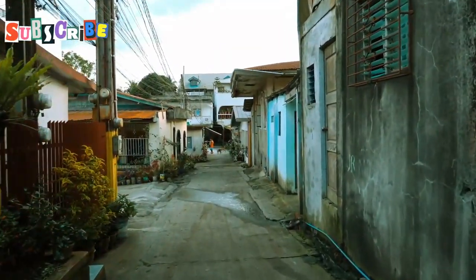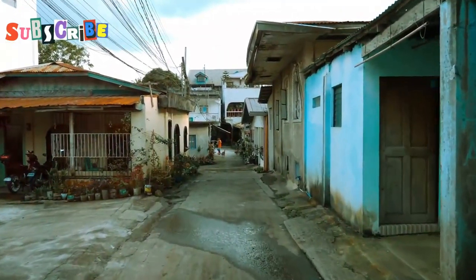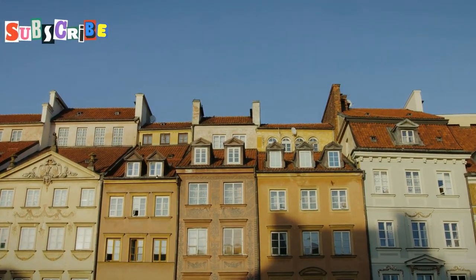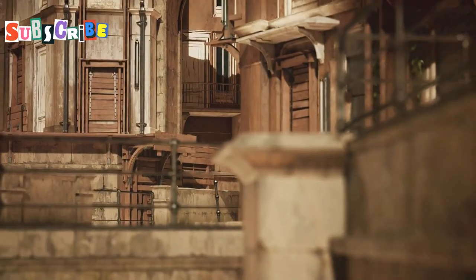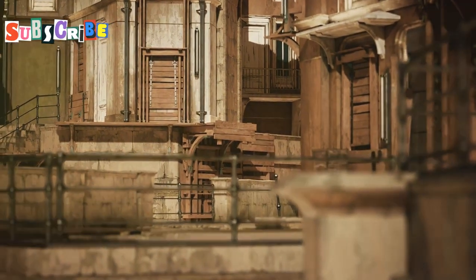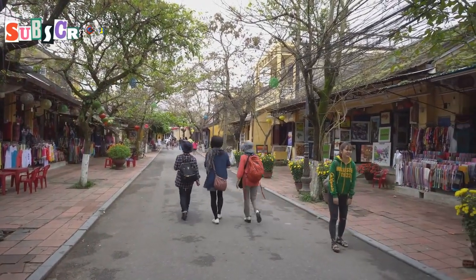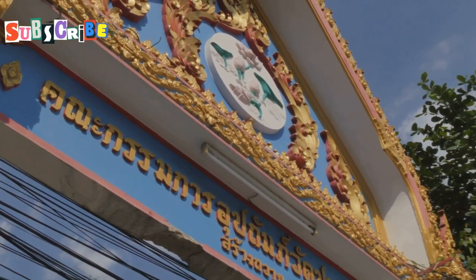Soy Romani is known for its row of pastel-colored shophouses, each one more enchanting than the last. Each building is a work of art, painted in soft hues of pink, blue, and yellow, creating a vibrant yet soothing palette. The street is so picturesque that it's become a favorite spot for photographers and Instagrammers alike, capturing its unique charm in countless photos. But there's more to Soy Romani than just its looks — it holds a deep cultural significance, with a fascinating past that adds layers to its current allure.